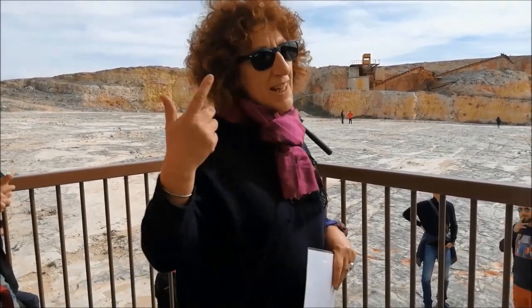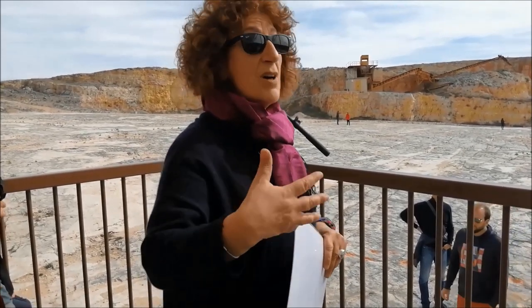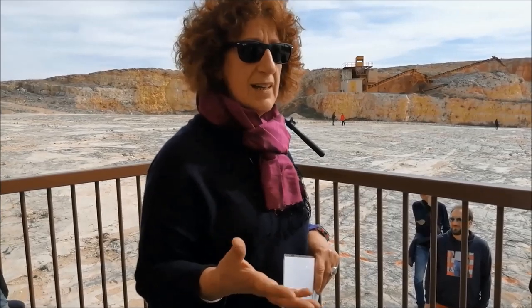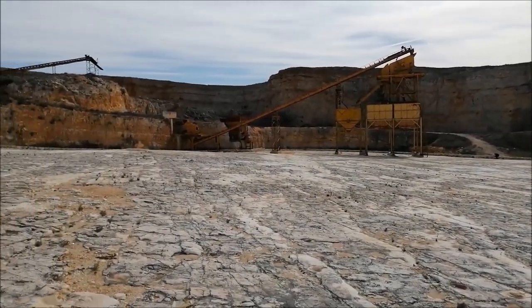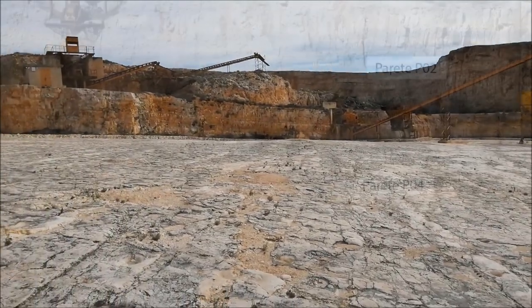In the Upper Cretaceous the climate was tropical. How have we collected these rocks? As you can see, these are the rocks that we studied.